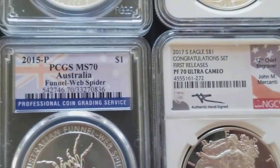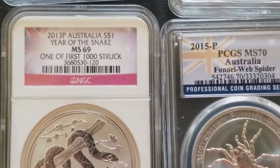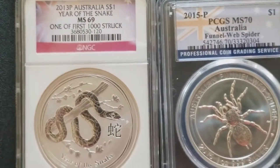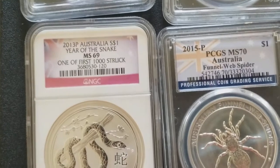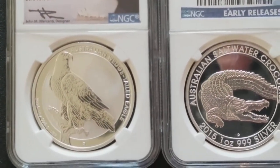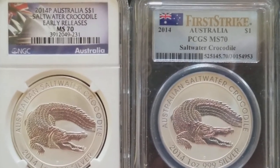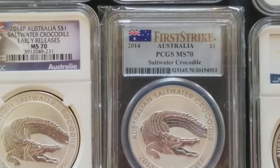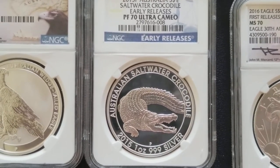This box is pretty much a 2013 box — I have a bunch of 2013 coins in here. This one's the Year of the Snake, NGC MS69, one of the first 1,000 struck. Then we have the Australian Wedge Tail Eagle MS70 signed by John McCanny, the 2014 Saltwater Crocodile early release MS70, and several PCGS MS70 Australia first strike coins. We also have the 2015 early releases Proof 70 Ultra Cameo.